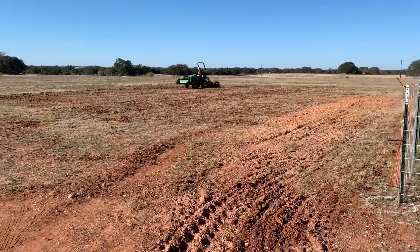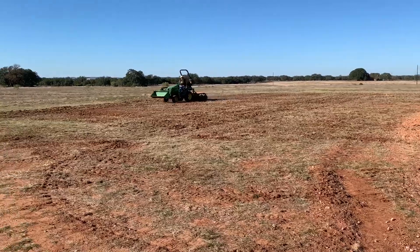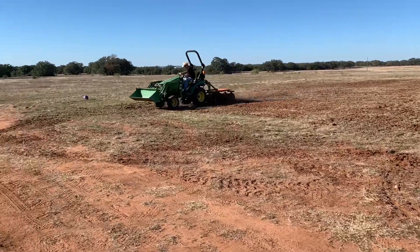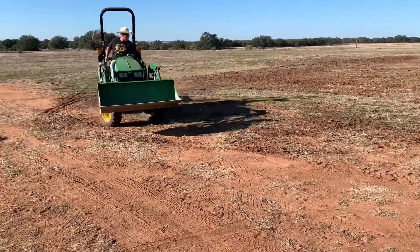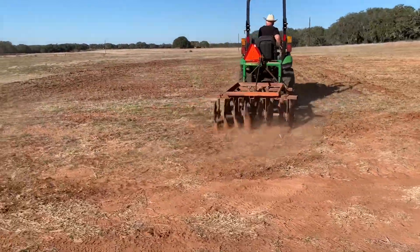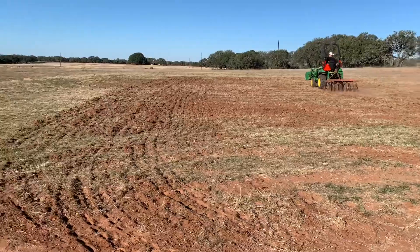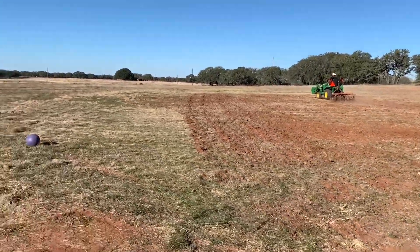Today we're breaking ground on the garden. So we're gonna disk it, and then rig it, and then cover it. We'll water it, and then carpet it, and then let it sit for about three to four weeks — kind of depends on the temperature.